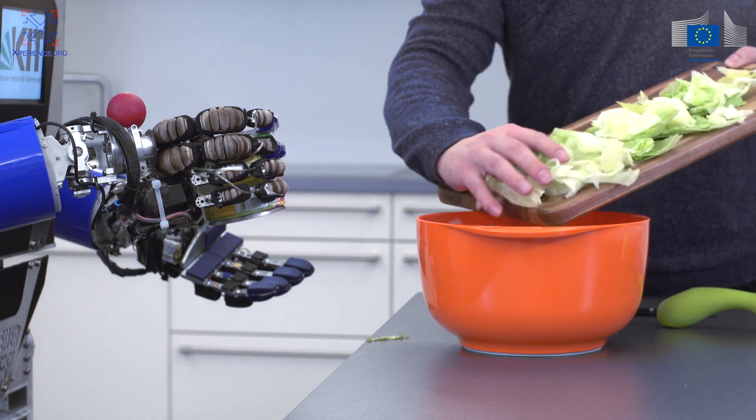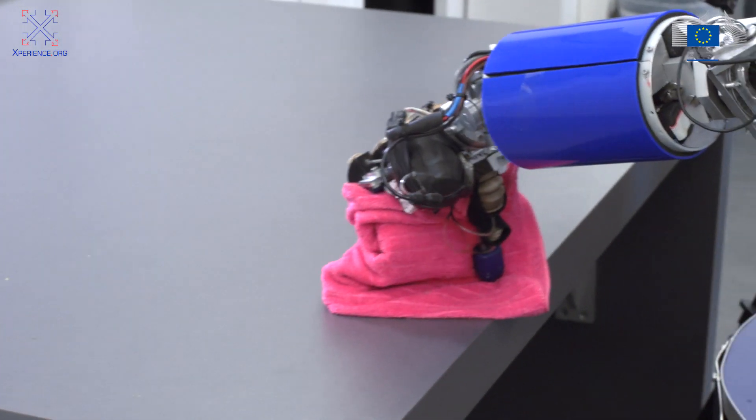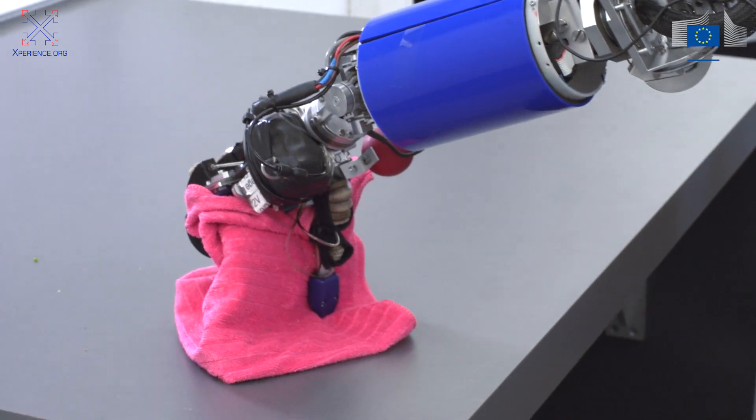So far, generative learning has not been employed for robotics, and robot learning remains a slow and tedious process. The goal of the EXPERIENCE project is to devise a framework that will improve learning in robotics and can be applied at different levels of the robot's cognitive architecture.